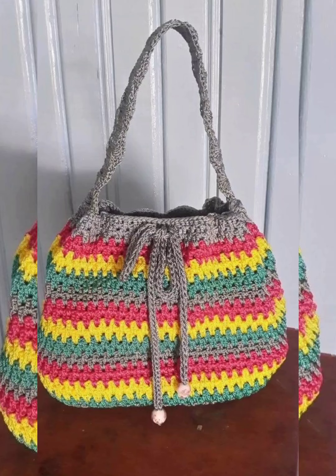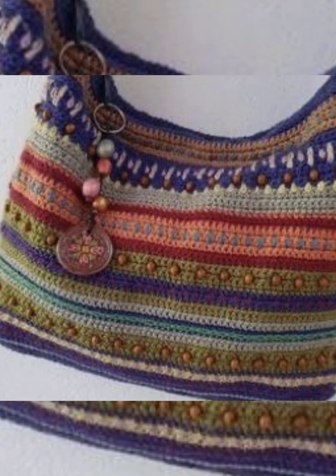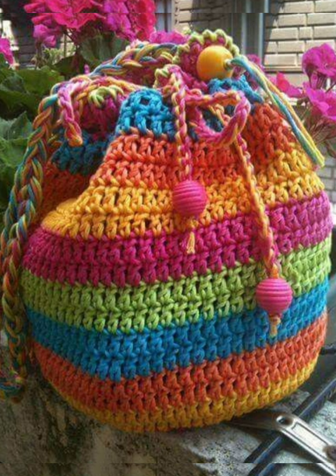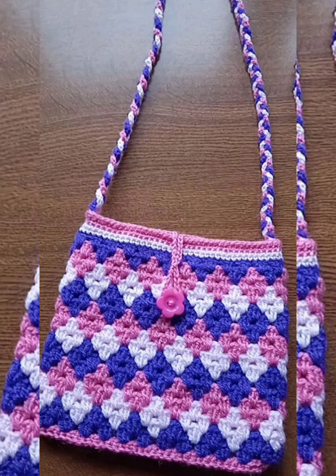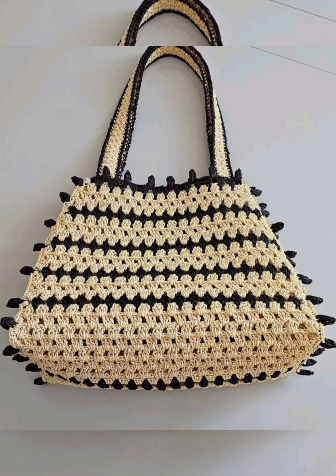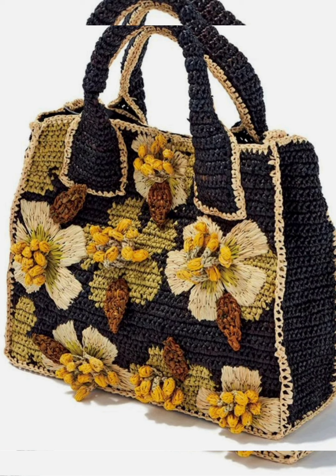Hello my beautiful YouTube family, how are you all? I hope you're all well. In this video I have brought you a very beautiful collection of bags made from crochet. You will get 70 plus designs of crochet patterns. You can like the designs of any design pattern — all the bag designs are extremely beautiful.